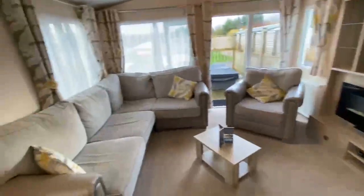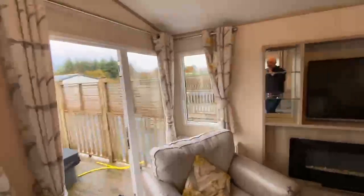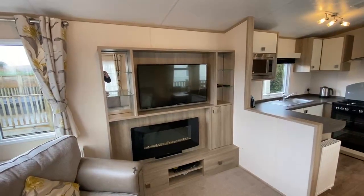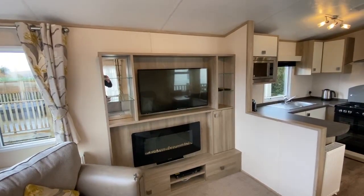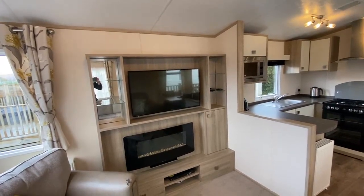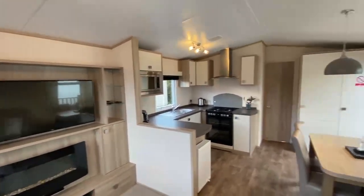The lounge area — you've got a very large six-seater wraparound corner sofa and armchair. A lovely feature fireplace with electric flame effect fire, which is really nice for creating an ambience in the evening. And of course the TV, which is mounted above in the media unit. Really nice feature. Quite a lovely home, it really is.